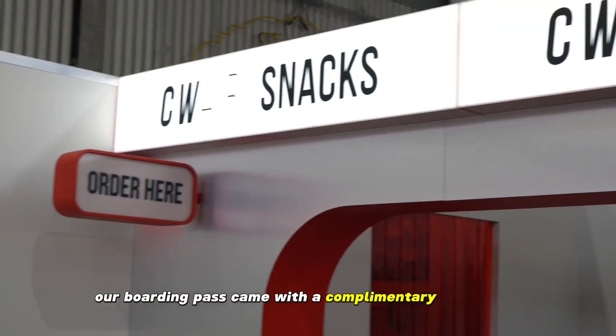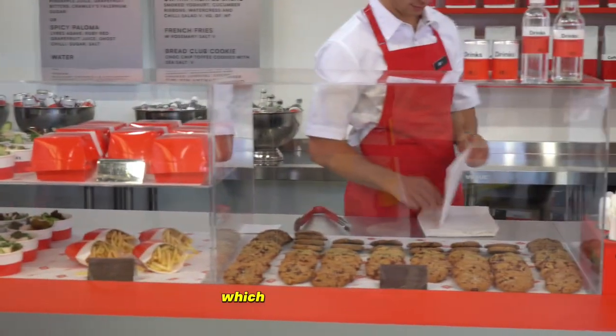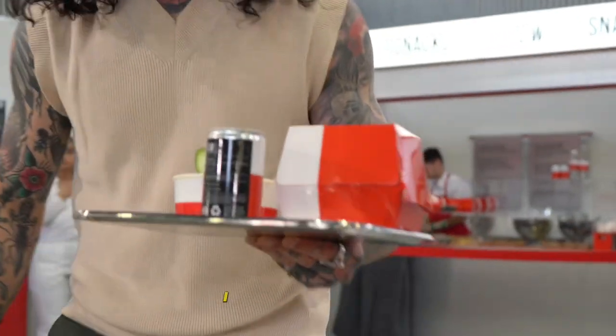Our boarding pass came with a complimentary food menu. I got to eat a little cheeseburger, which was really tasty, washed it down with one of their curative mocktails — I had the spicy Paloma, cheers to that — and I had a nice little coffee as well.